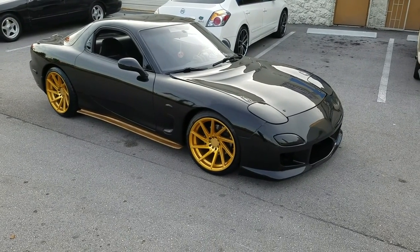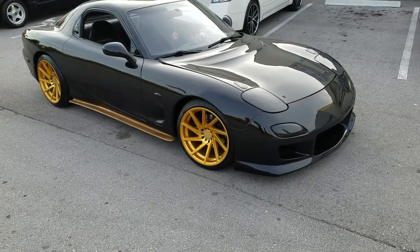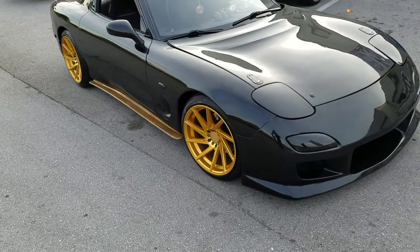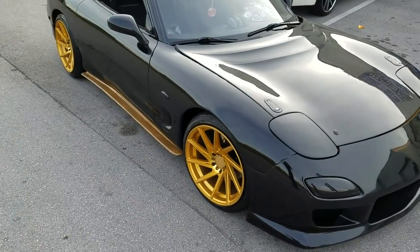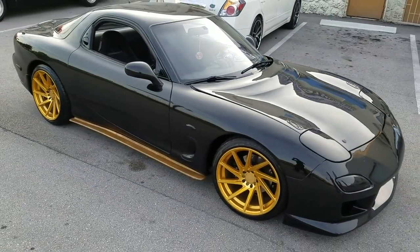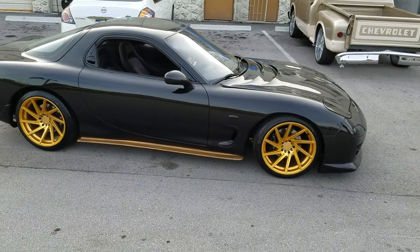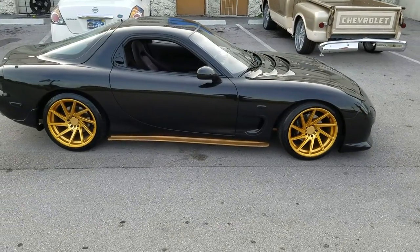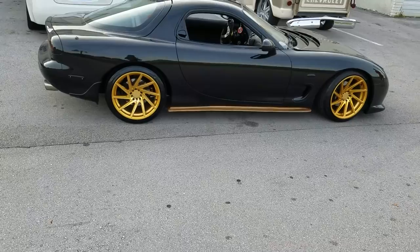Right now we are looking at a 1993 Mazda RX-7. Got the F1R F29 wheels in gold to match the black, the gold accents, the carbon fiber on the side. Got the 18x9.5 all the way around. That's the 18x9.5 all the way around so you got the deep concave in the front and the back.